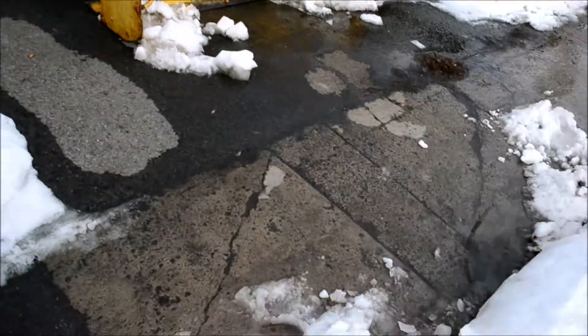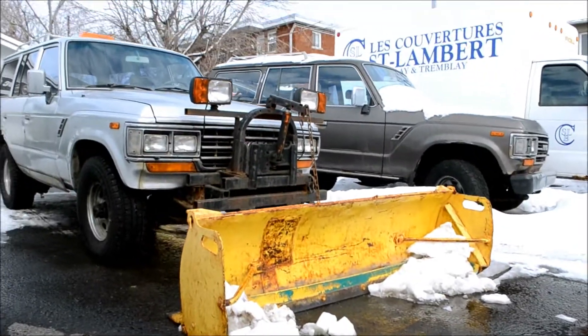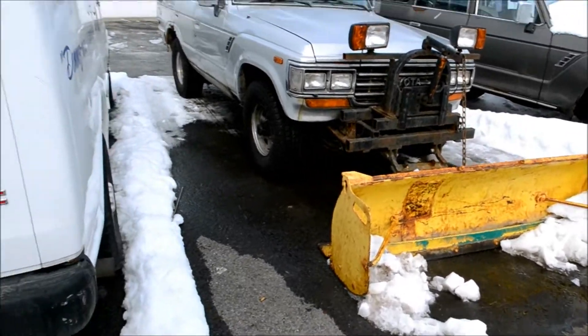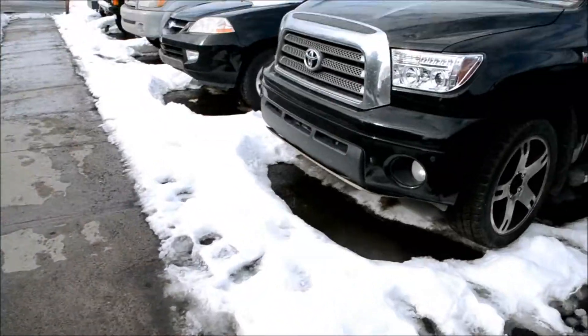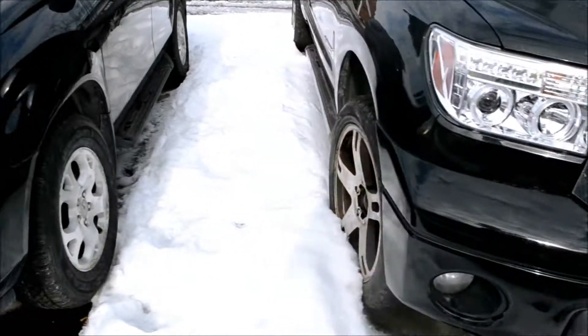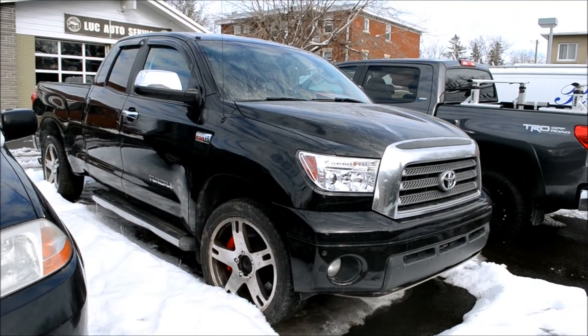Let the gentleman go by here. It's fitting, like so many mechanics' garages, that these old Japanese-made trucks are parked at an old garage. Look at this bad boy here — this looks like the Toyota equivalent of a Ram, for Christ's sake. For sale.